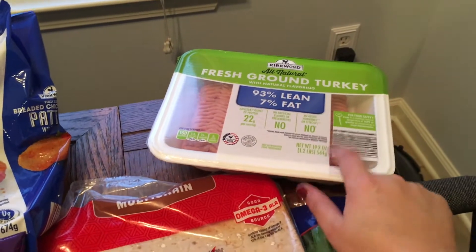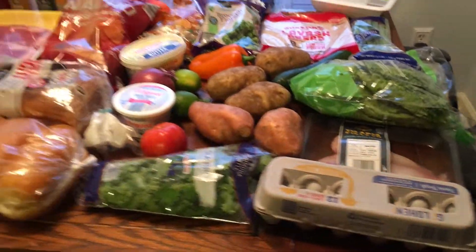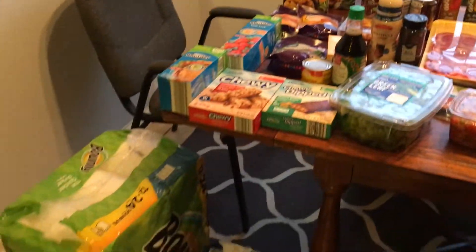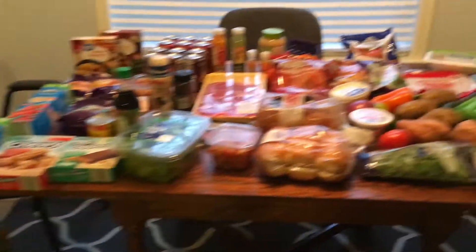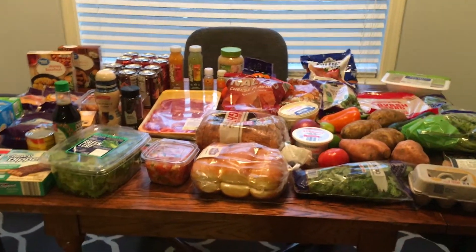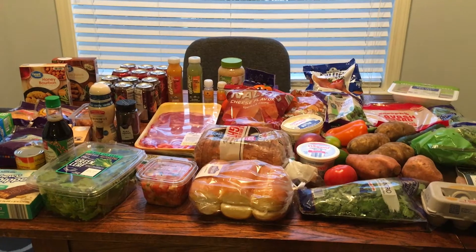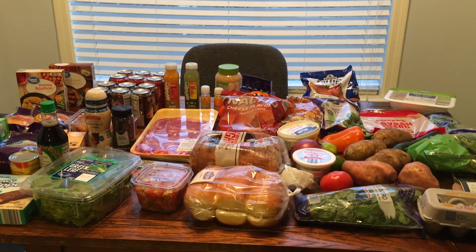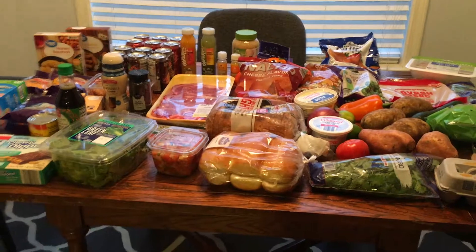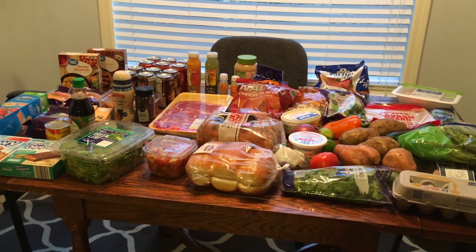I got some fresh ground turkey to cook up for the taco meat, and I think that's everything. I normally try to stay within a $120 budget but that didn't happen this week — the stores were packed because of the holidays and I just wanted to get out of there. I'll do better after the New Year. Thank you so much for watching and have a great afternoon!